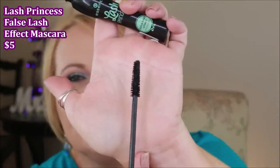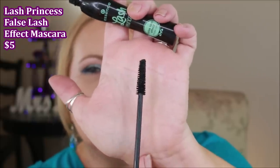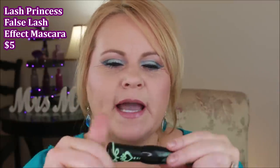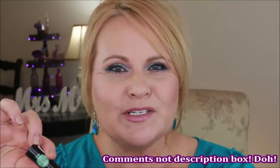Essence just released a waterproof formula of Lash Princess and I can't wait to get it — I'm hoping it comes to Ulta soon. The wand is a Christmas-tree shape, bigger at the base. The wand itself isn't spectacular, but the formula is extremely buildable. You won't get crusties if you let it dry for a second before going back in. This is definitely one of my favorites. If you've tried other Essence mascaras you love, let me know in the comments below.